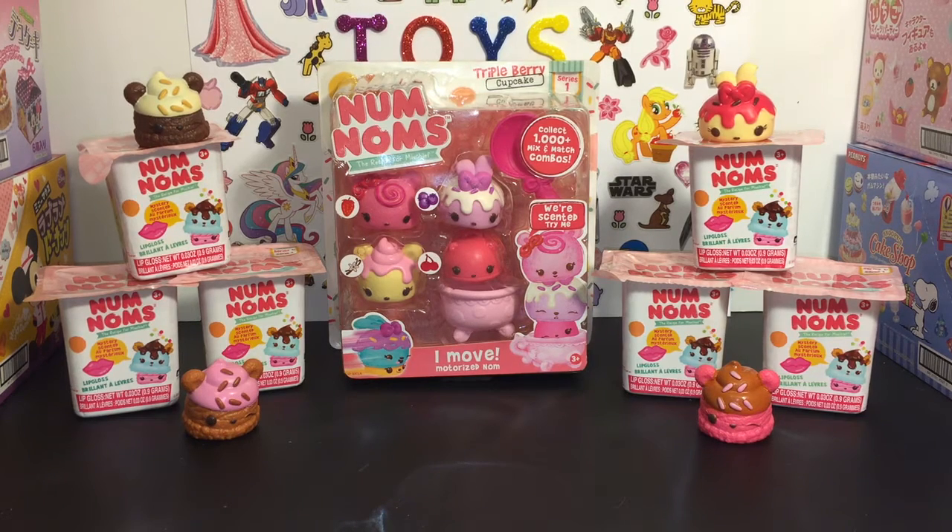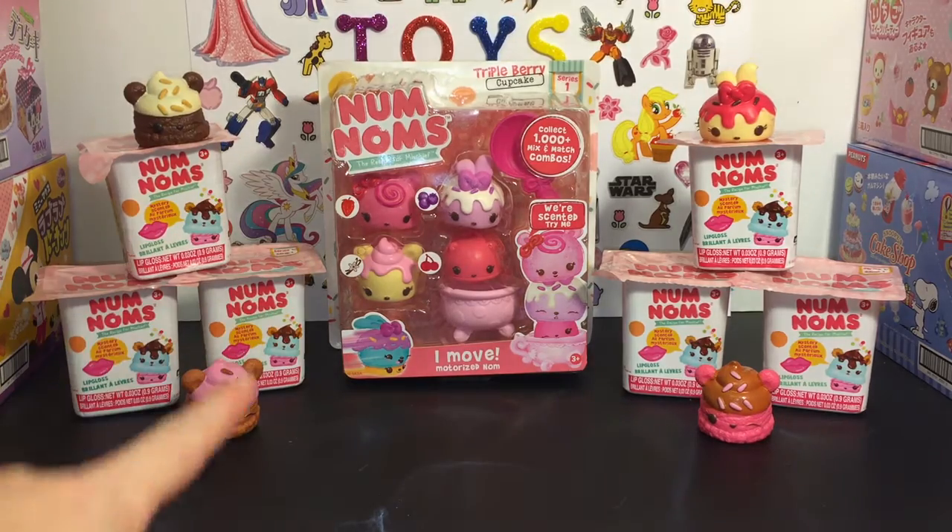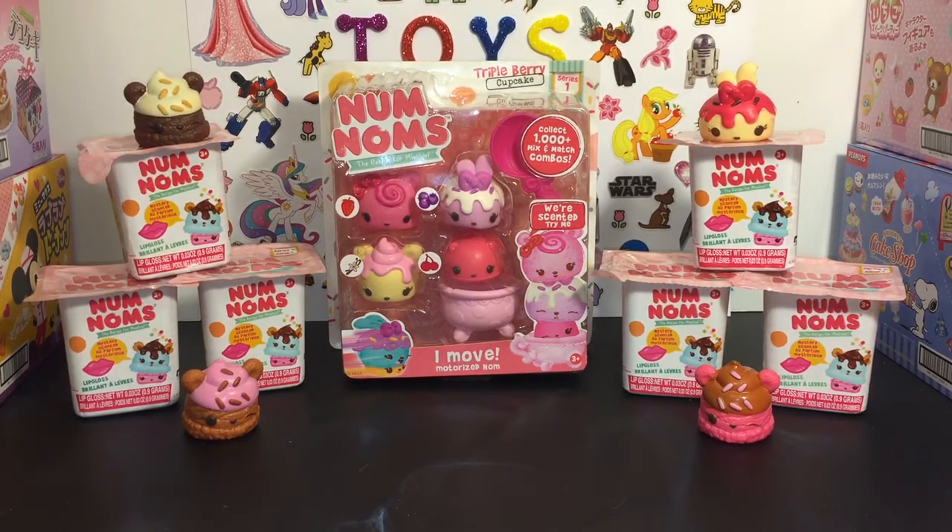Hi friends! Today I am doing another Num Noms video. It is my new obsession and I absolutely love these and can't get enough of them, I guess until I get the complete set, which I'm working on. So today I have six little blind boxes and then I also have one of the four packs — it's the Triple Berry Cupcake set — and I'm joined by a couple of friends that we've opened in the past. So let's go ahead and start with a couple of the blind boxes.